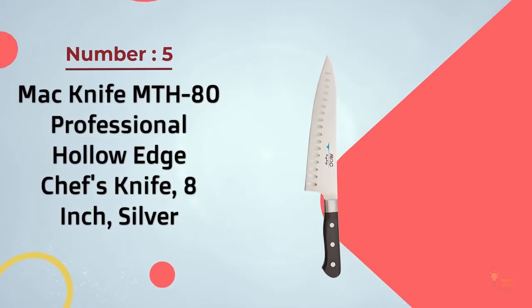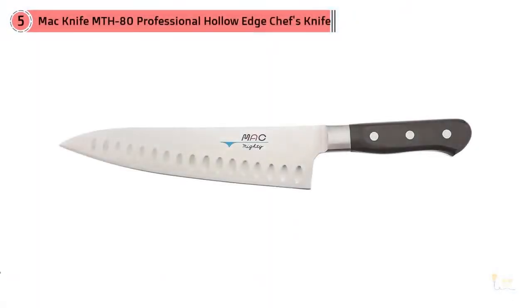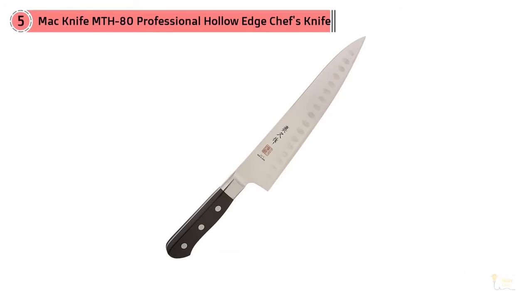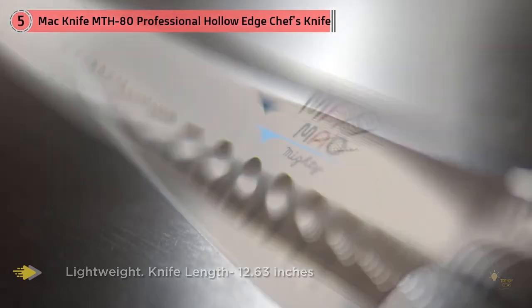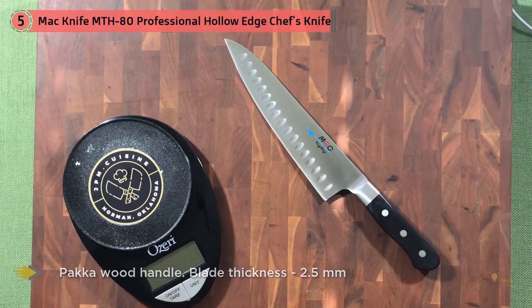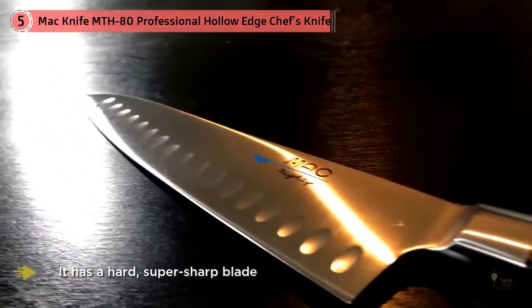Number five: the Mac Knife MTH-80 Professional Hollow Edge chef's knife, 8-inch. This knife is a terrific all-rounder. Made in Japan, it has a hard, super-sharp blade and a simple wooden handle that's extremely comfortable and feels secure in the hand. It's razor sharp because Mac's founder modeled the company's knives on razors — the blade is beveled to a very thin, acute angle. The high-carbon stainless steel is quite hard but also contains molybdenum, which lessens brittleness and makes the metal more flexible and less likely to chip.